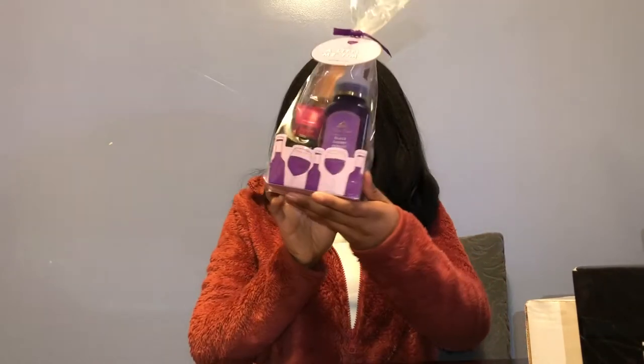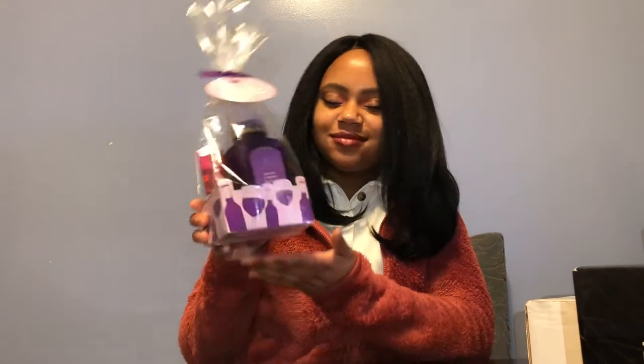First things first, we have my mom's gift. I went to Bath and Body Works yesterday with my sister and I saw these cute little packages. This is the scent of Black Cherry Merlot — it comes with a hand soap, a hand lotion, and a hand sanitizer, very appropriate for these times. The Black Cherry Merlot scent is my mom's favorite; it's the only candle she gets from there — she burns it every day in her room. I'm very confident in this gift. It was only $14.50, which is a pretty decent deal.